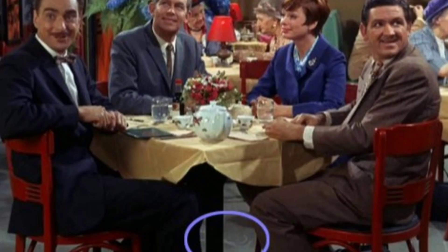After Goober orders the chow mein dinner at the restaurant, in the following wide shot of everyone at the table, the curved chalk actor's marks can be seen on the floor between Andy and Helen's chairs.